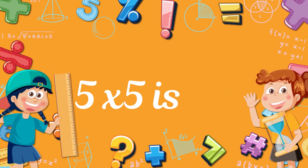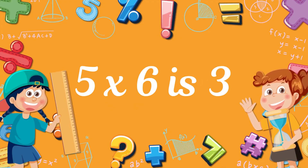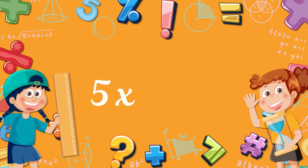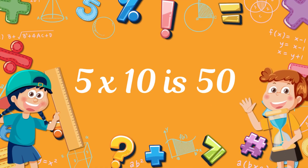5 times 5 is 25. 5 times 6 is 30. 5 times 7 is 25. 5 times 8 is 40. 5 times 9 is 45. 5 times 10 is 50.